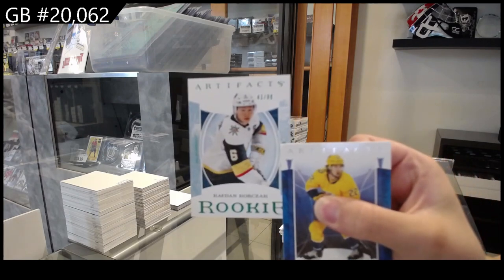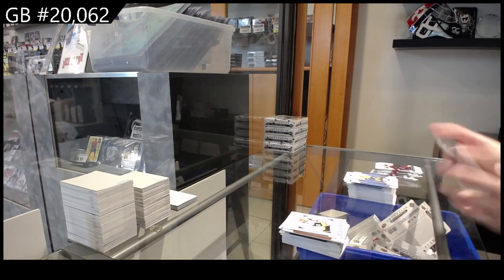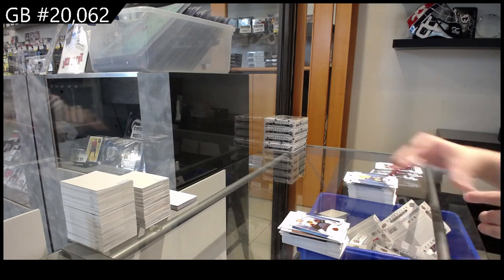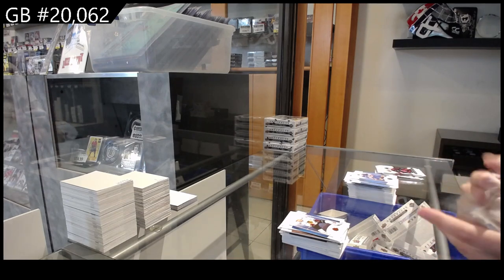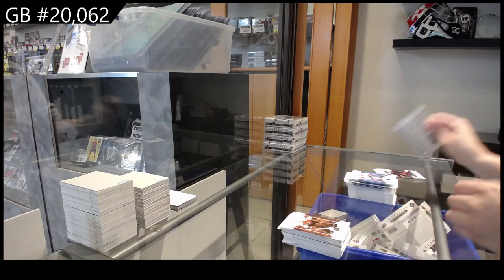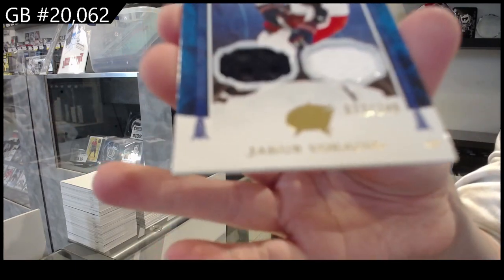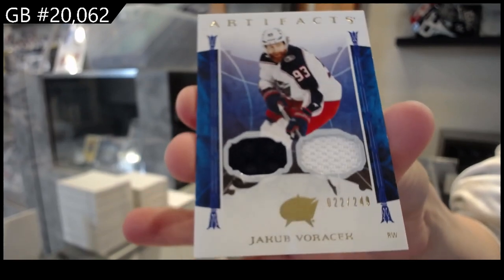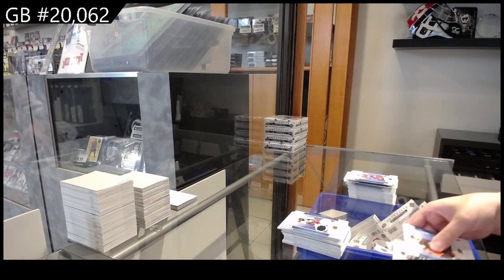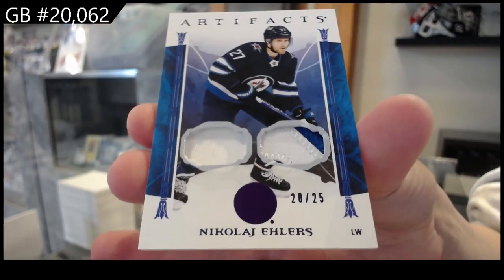Numbered to $99, Emerald Rookie of Caden Corczak for the Vegas Golden Knights. Numbered to $2.99 for Chicago, Seth Jones. Numbered to $5.99 for Philadelphia, Ron Hextall. Numbered to $2.99 for Columbus, Jakob Chychrun. And we have a dual patch purple, numbered to $25 for the Winnipeg Jets, Nikolai Ehlers.